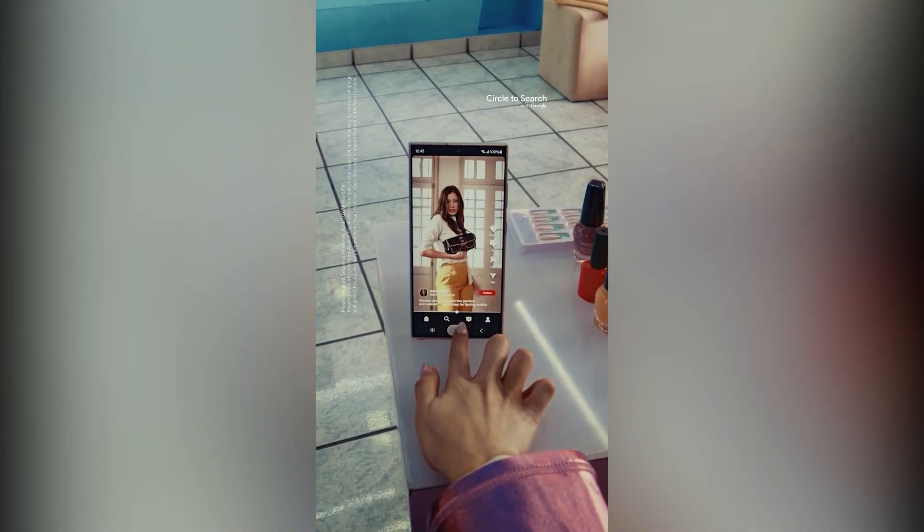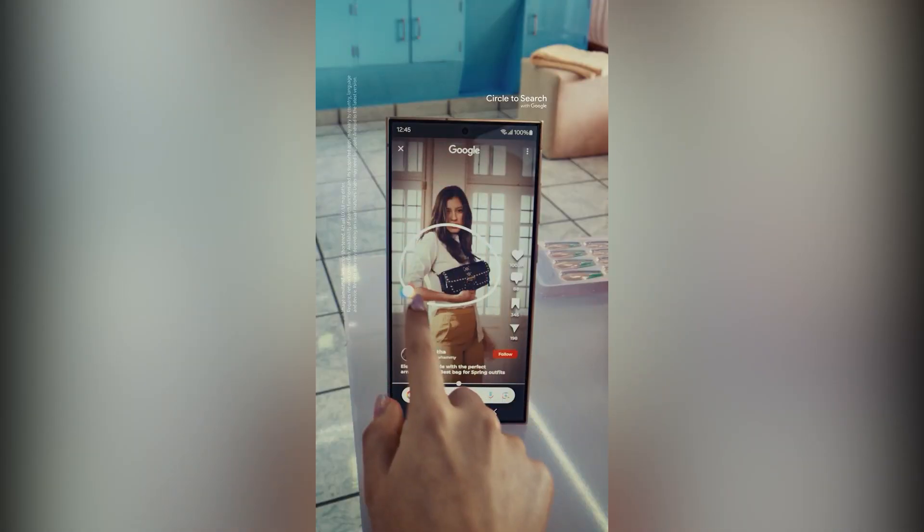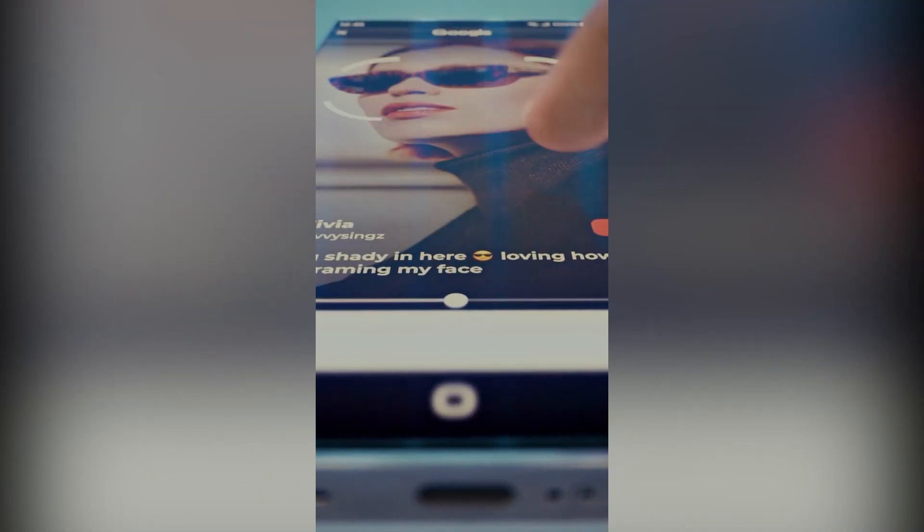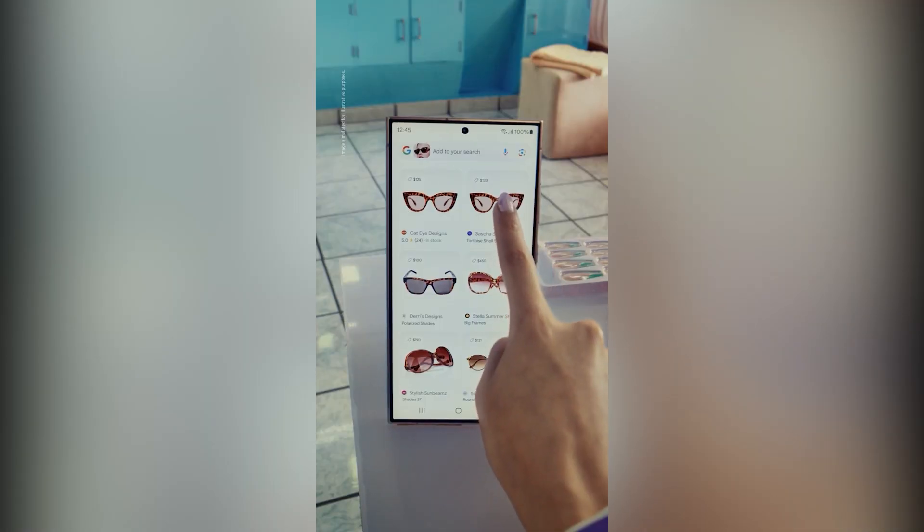Circle it. Let me circle it. I can find anything if I circle it.